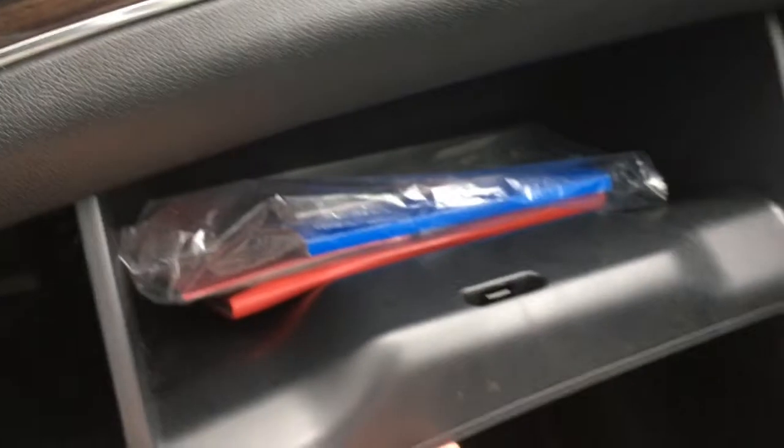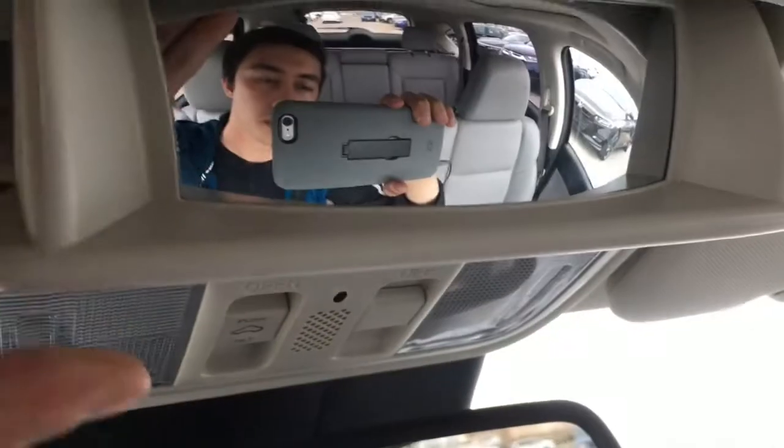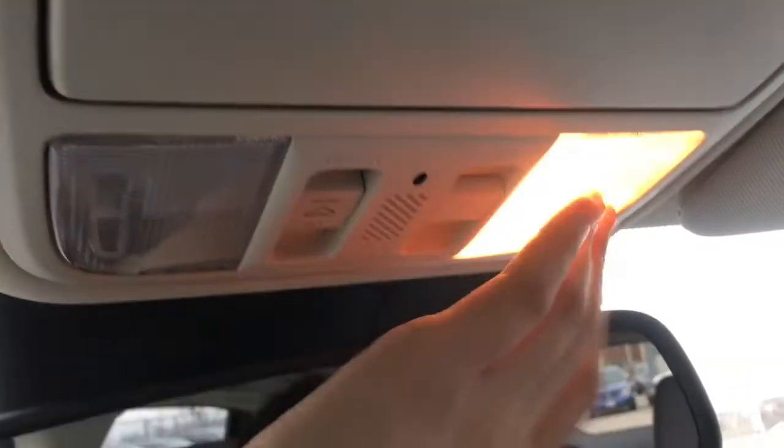In front of the passenger seat, right underneath that nice wood trim, is your locking glove box with your manuals and tons of storage space. Just above is a sunglasses holder, conversation mirror, interior cabin lights, and a power moonroof so you can enjoy those days outside.